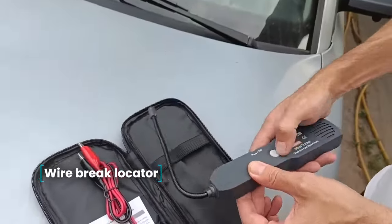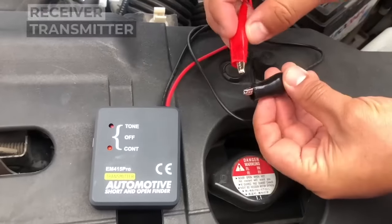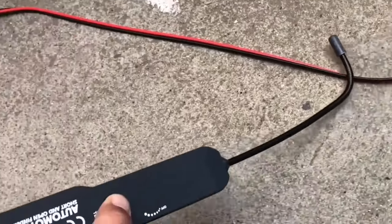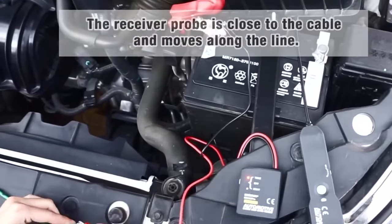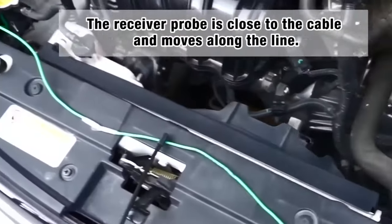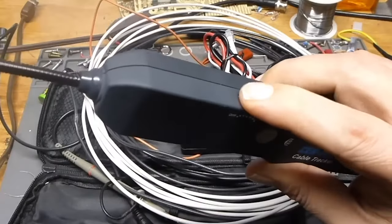Wire Brake Locator. When a vehicle's wiring is not functioning, it is necessary to identify the cause, and in many cases, that cause is a break. Detecting a break is quite problematic, but having reliable devices at your disposal, you can find the place where the malfunction occurred. This is exactly the kind of device that is a brake detector.